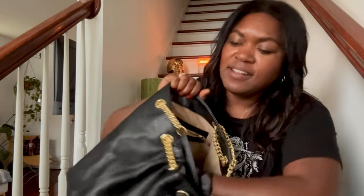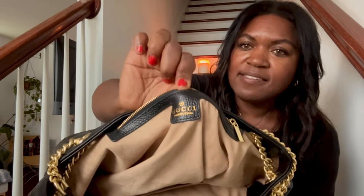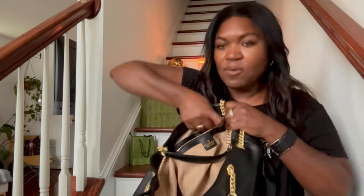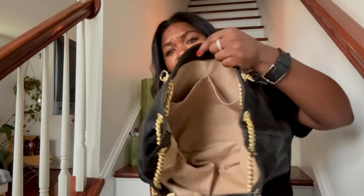The handles are attached to D-rings, and it is very spacious and roomy on the inside. On the inside it says Gucci. There is one zipper pocket on one side of the bag, and on the other side are two slip pockets where you could put your phone, contact cards, money, or credit cards.